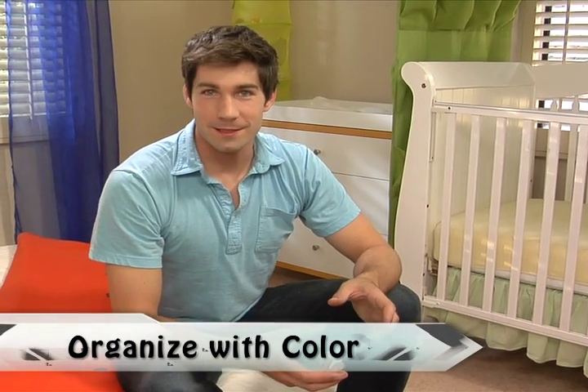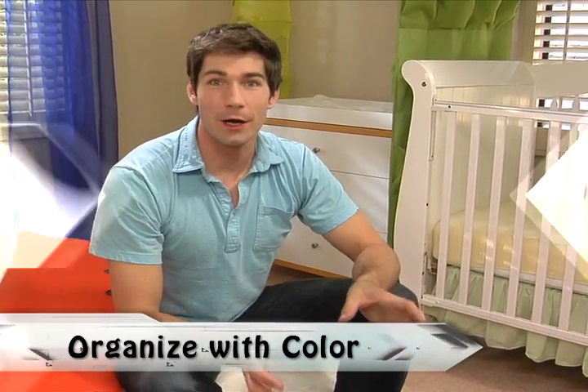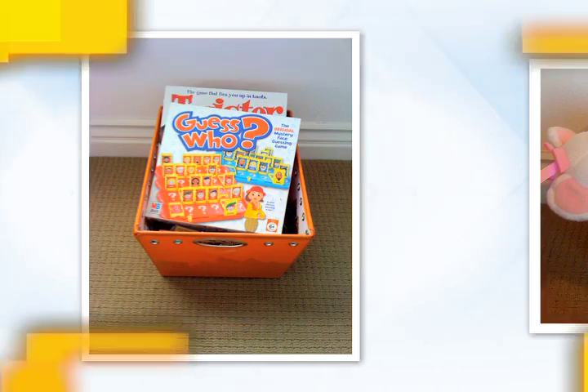A unique concept for organizing space in a shared children's room is color. You assign each child a different color. For instance, one child will have orange bins in a play space, another child will have green, and any bins that they share will be blue.